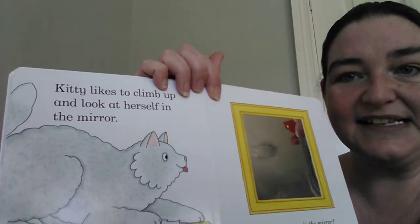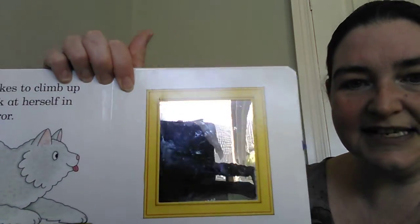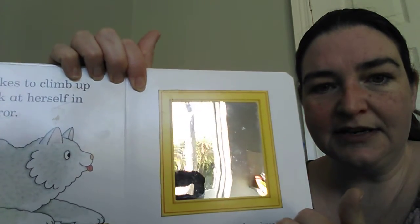Kitty likes to climb up and look at herself in the mirror. Do you see there? There's the mirror there. Can you see anything in the mirror?